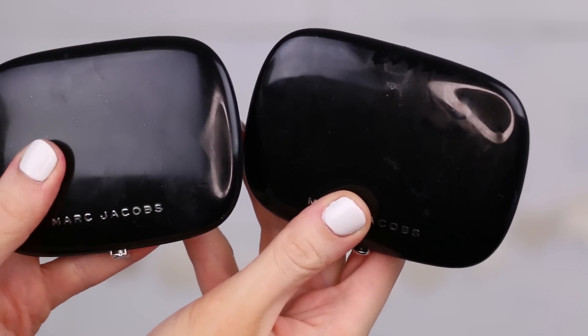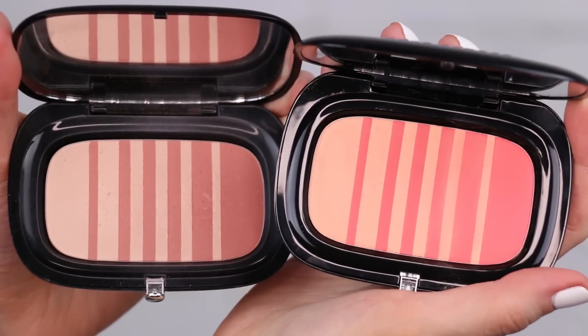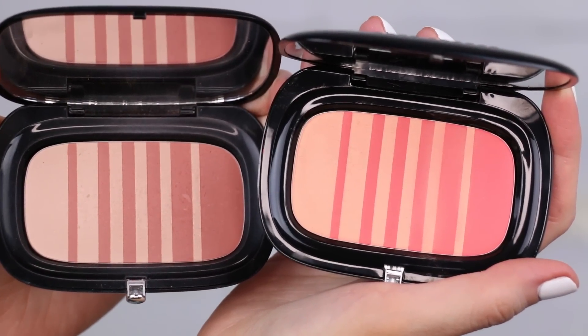Next up is the Marc Jacobs Air Blush. It has different gradations of color — from the darkest shade towards the back for a soft contour, all the way to the lightest, shimmery tone which looks pretty on the tops of the cheeks. These two shades I've been using the most — they blend out so nicely onto the skin and give the most warm and glowy flush. One shade is Flesh and Fantasy, a nice everyday neutral, and the other is Lines in Last Night, a pretty coral shade.